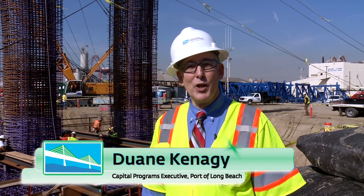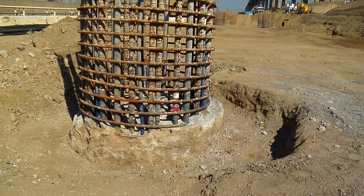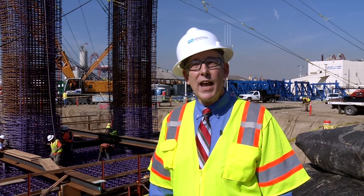Hi, I'm Duane Kanegi with another bridge project update. Last month we finished an important milestone of the project with the completion of our 100th pile. In total we have about 350 piles to construct for the bridge, so we'll be working on that for the rest of the year.